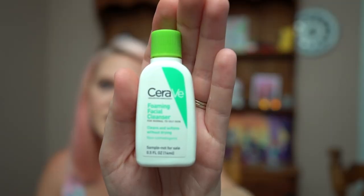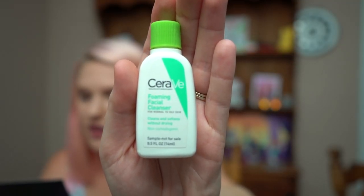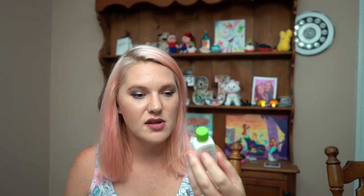Next in the box is the CeraVe Foaming Facial Cleanser. It cleans and softens without drying — it's for normal to oily skin, gently removing dirt, oil, and makeup while ceramides restore and maintain the skin's protective barrier. It reminds me a lot of Cetaphil — probably fragrance-free and dye-free along those same lines.